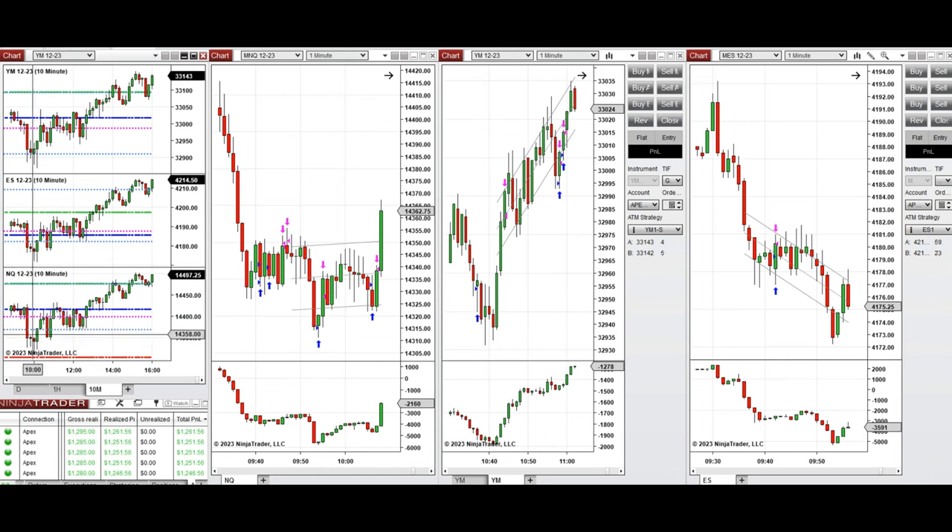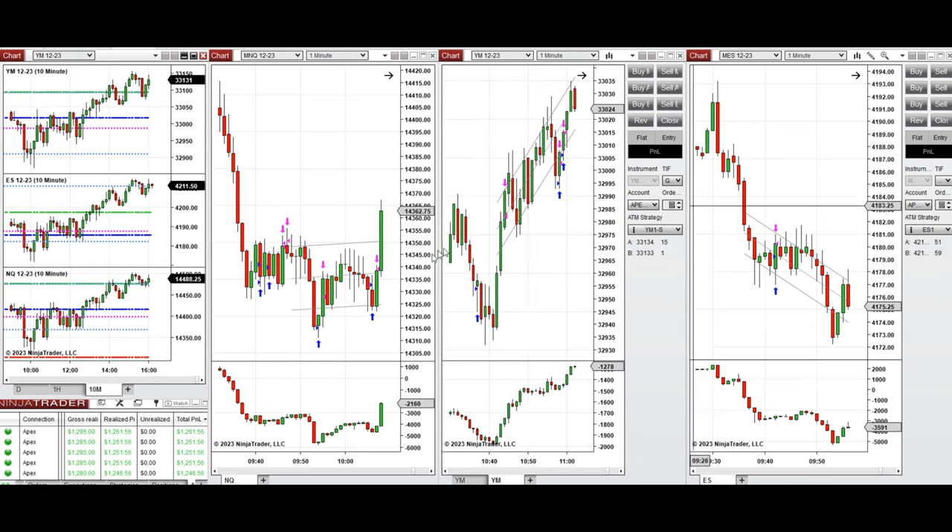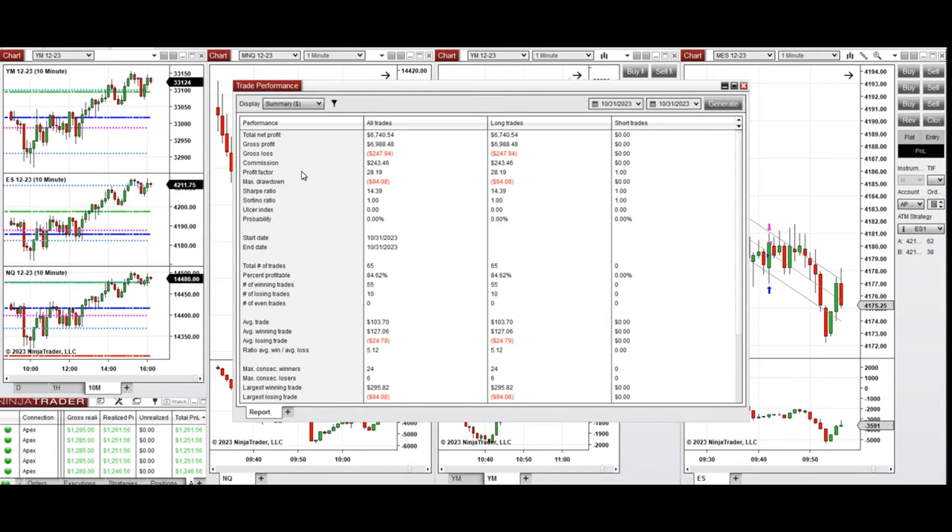When the price got rejected at this point on Nasdaq and buyers came back, several long positions were taken on Nasdaq and one position on S&P 500. When the price went up, got rejected, and buyers came back again around 10:40 on Dow Jones, several long positions were taken on Dow Jones with setup B and T. These signals were copied by copy trader to multiple Apex Trader Funding accounts with positive results.